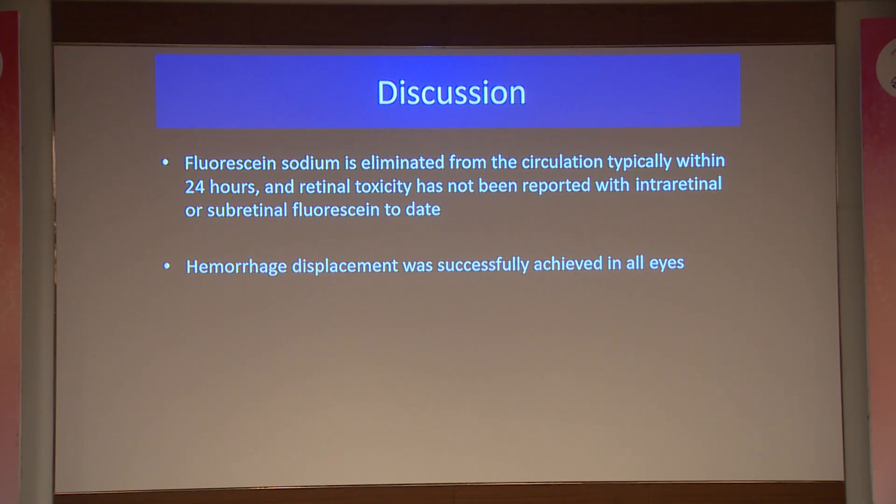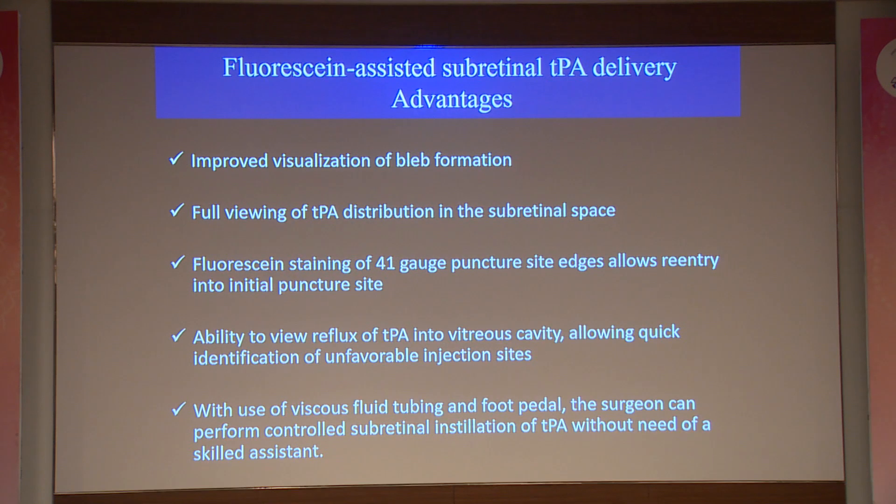Fluorescein sodium is typically eliminated from the circulation within 24 hours. Previous studies have also shown that retinal toxicity has not been reported with intraretinal or subretinal fluorescein, and hemorrhage displacement was successfully achieved in all patients. The advantages of this technique include improved visualization of bleb formation, real-time tracking of TPA distribution in the subretinal space, fluorescein staining of the 41-gauge puncture site allowing re-entry at the same site, and the ability to detect reflux of TPA into the vitreous cavity to quickly move to the next site. With viscous fluid tubing and foot pedal control, the surgeon can inject subretinal TPA in a controlled fashion without needing an assistant.